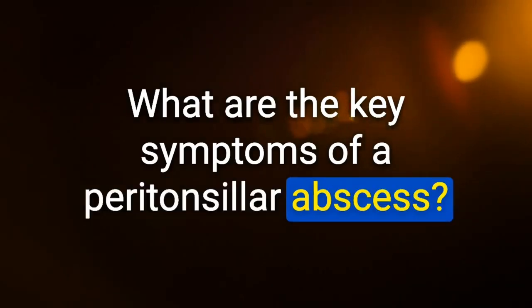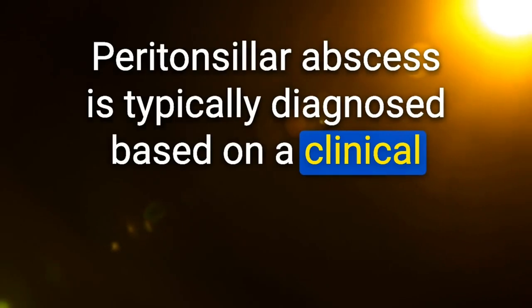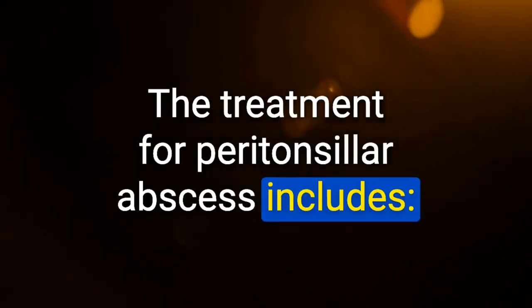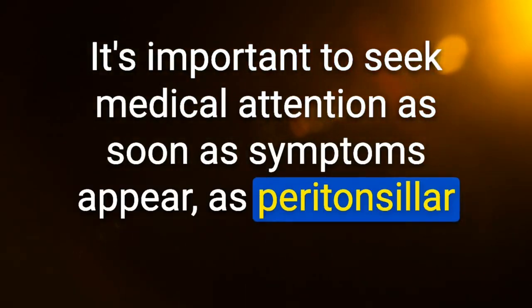Key symptoms of peritonsillar abscess (Quincy): older age, hot potato voice, drooling, uvular deviation, and trismus — trismus is the key feature differentiating peritonsillar abscess from tonsillitis. Diagnosis: clinical examination. Treatment: airway management, incision and drainage, IV antibiotics. Peritonsillar abscess can cause airway obstruction if left untreated.